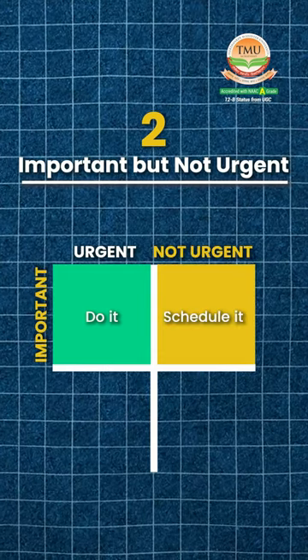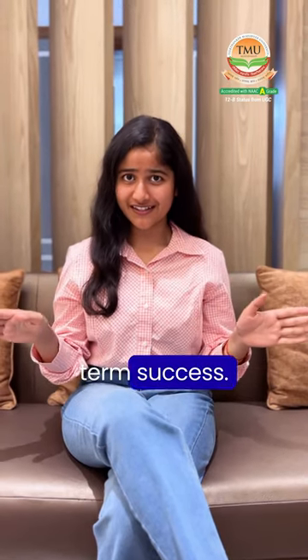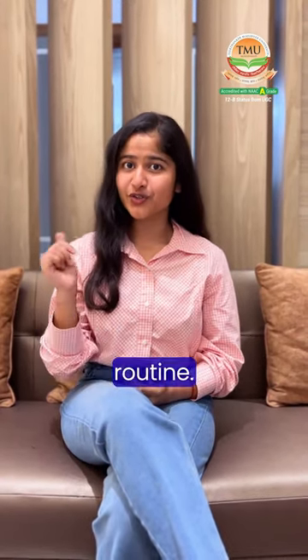Number 2: Important but not urgent. View these tasks as seeds for your long-term success. Make sure that you schedule them into your routine.